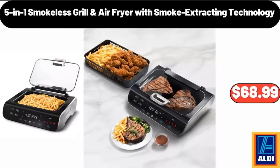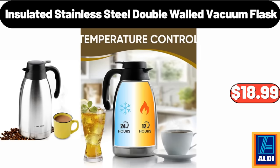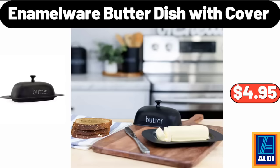5-in-1 Smokeless Grill and Air Fryer with Smoke Extracting Technology, $68.99. Insulated Stainless Steel Double Walled Vacuum Flask, $18.99. Enamel Wear Butter Dish with Cover, $4.95.